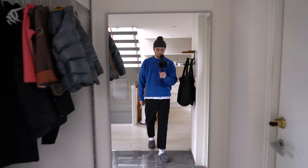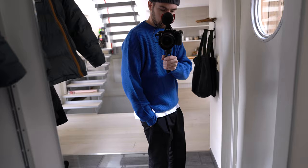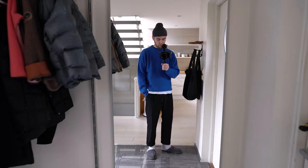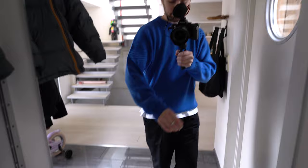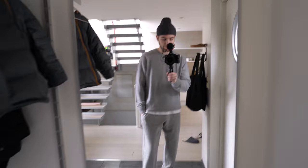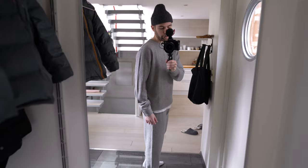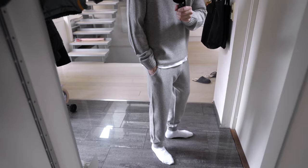Here we have this beautiful cashmere sweater by Davida — what I really fell in love with was this beautiful blue colorway. For the cut I went for a size large, which gives a more classic fit. And here we have the grey cashmere lounge set by Davida as well — this is what I'll be wearing in the evenings when I'm laying on the couch. Sizing here: I went for an extra large in the sweater and a size large in the pants.